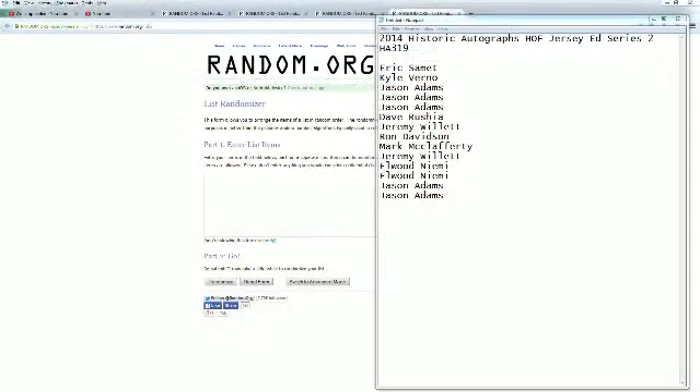This is going to be 2014 Historic Autographed Jersey Series 2, box HA 319. Let's go ahead and screen share. In the break: Eric at top, Jason A at the bottom.